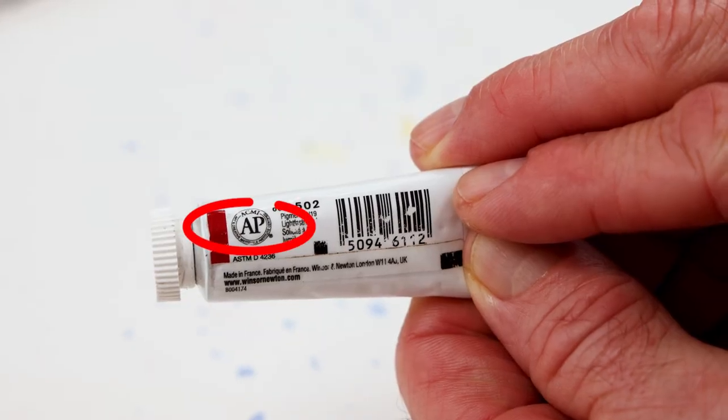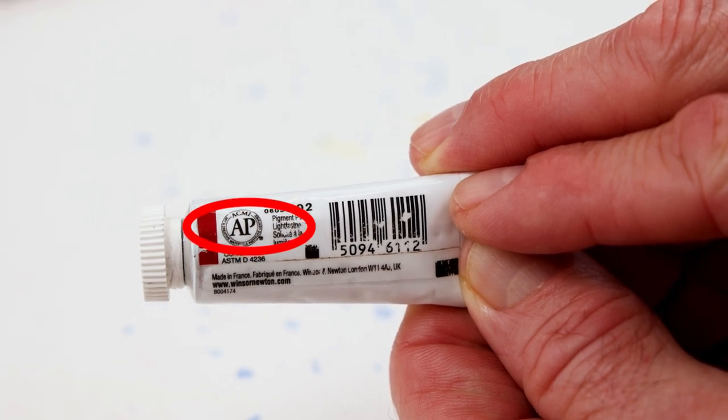A final piece of information to point out on your tube label is the AP or CL symbol. You'll find that right on the back of the tube. You'll also see it'll say ACMI — the Arts and Creative Materials Institute — and they do independent testing and then award that label of AP, approved product, or CL, cautionary label.